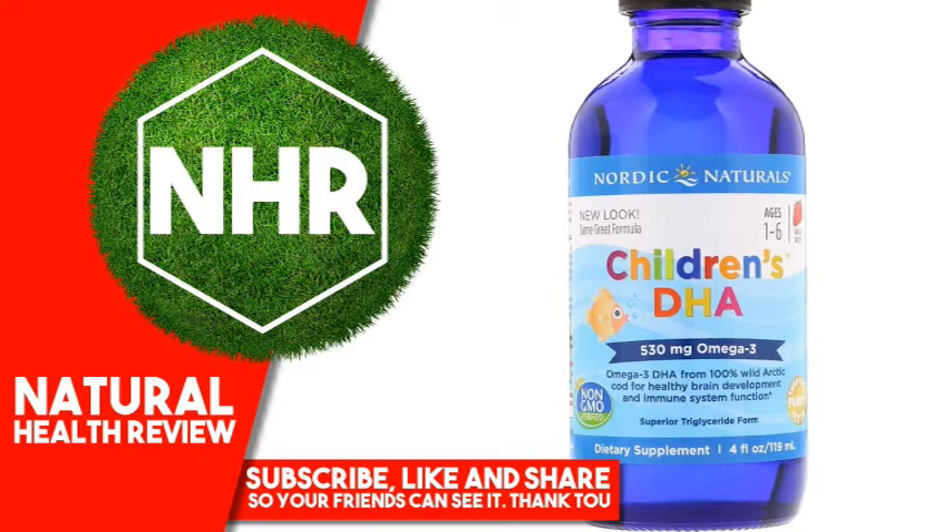Other Ingredients: Purified Arctic Cod Liver Oil, Natural Strawberry Flavor, D-Alpha-Tocopherol, Rosemary Extract, and Natural Preservative. No Gluten, Milk Derivatives, or Artificial Colors or Flavors.